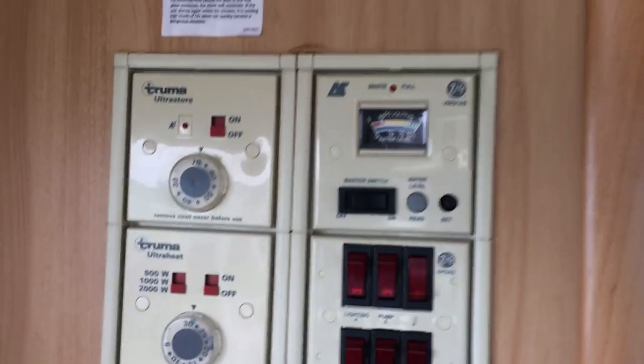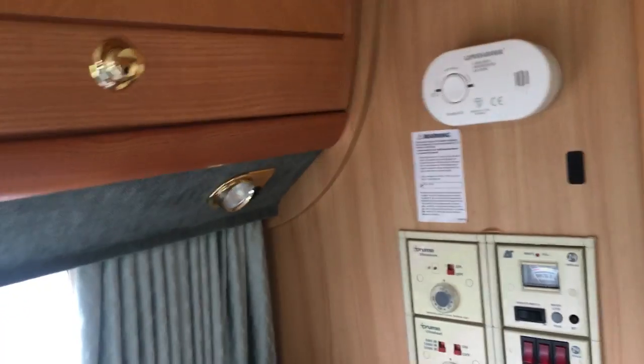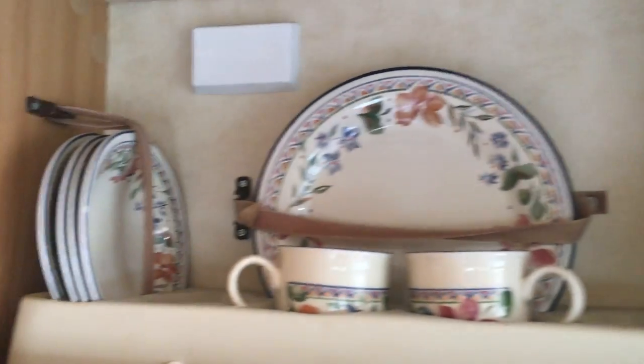Full control panel. To get that cupboard open you have to take the carbon monoxide alarm off, but there you have it. Typical Auto Sleeper quality — solid wood, no MDF or cheap fittings in these. That's why they hold their value and are in such brilliant condition.